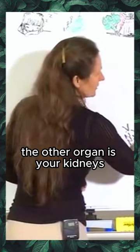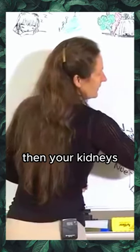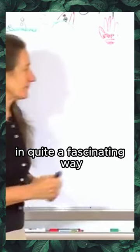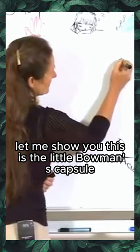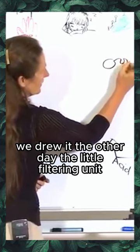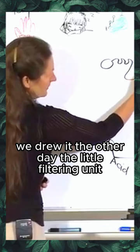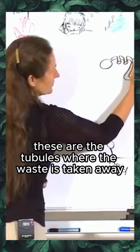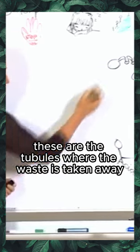The other organ is your kidneys. And your kidneys balance the acid-alkaline in your blood in quite a fascinating way. Let me show you. This is the little Bowman's capsule — we drew it the other day — the little filtering unit. There are one million in each kidney. These are the tubules where the waste is taken away.